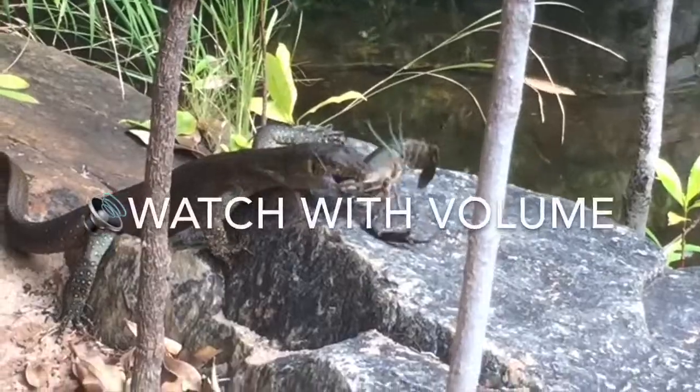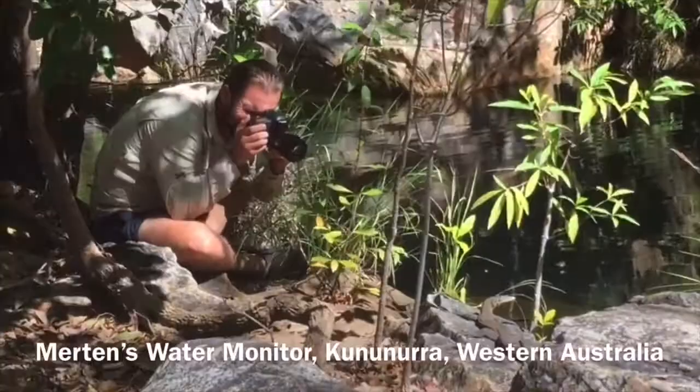Hi everyone, Ross here from Ross McGibbon Reptile Photography and I've got some exciting footage to share with you all of a Merton's water monitor taking down a freshwater crayfish and swallowing it whole.